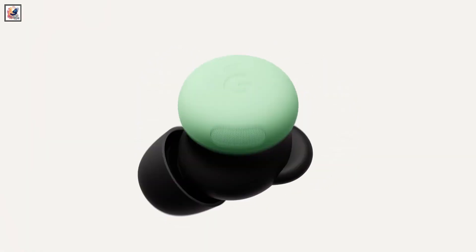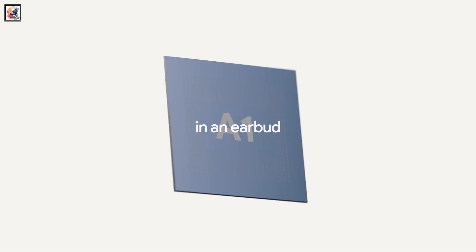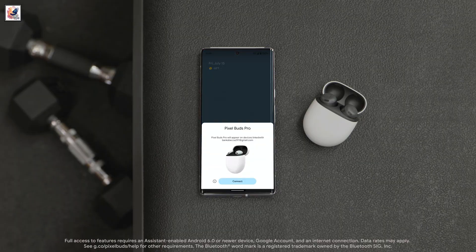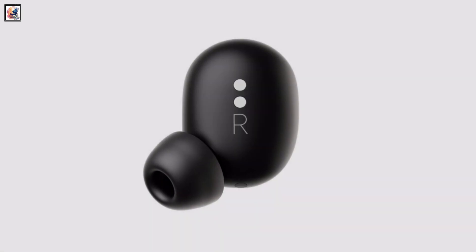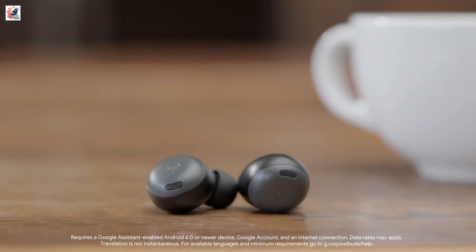Pixel Buds Pro 2 feature a new 11mm driver. The new Buds also feature Google's own Tensor A1 chip, which delivers powerful performance. Equipped with Bluetooth 5.4, the Buds have better sound and noise cancellation, along with improved voice calling performance and noise reduction during calls, and Google AI to make calls extra clear.